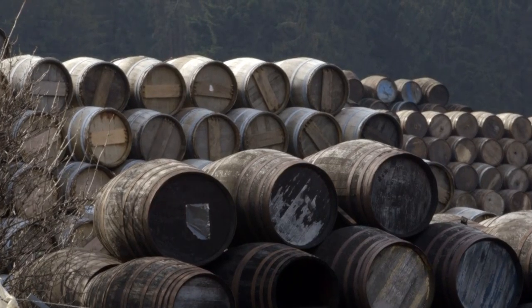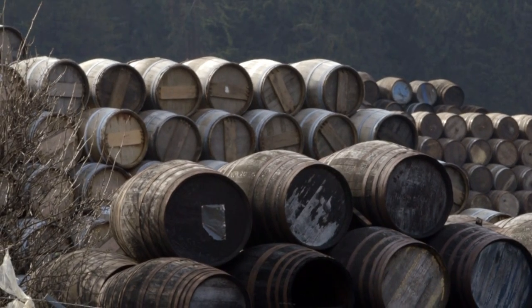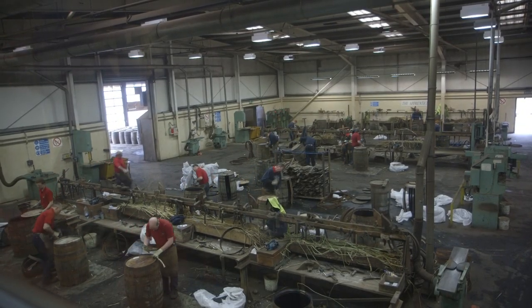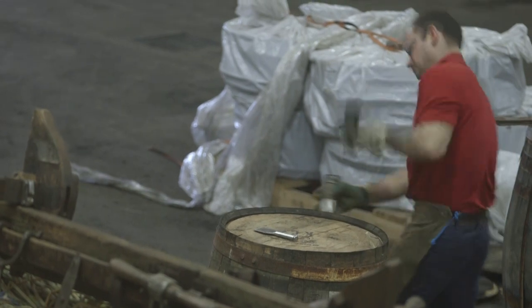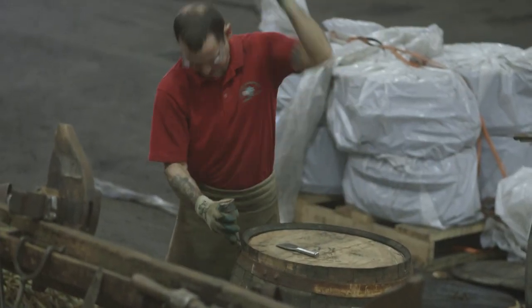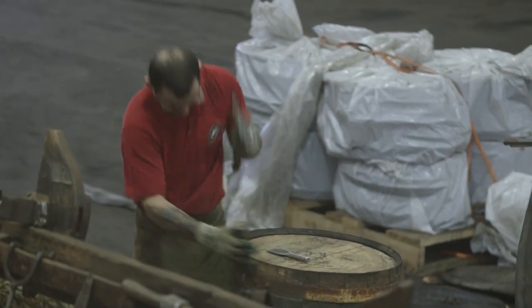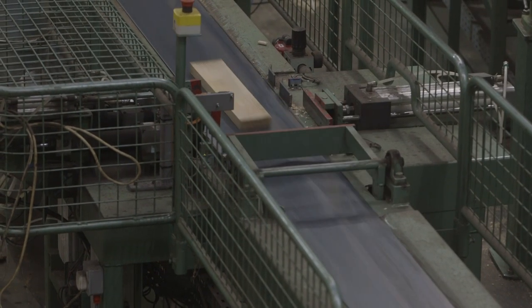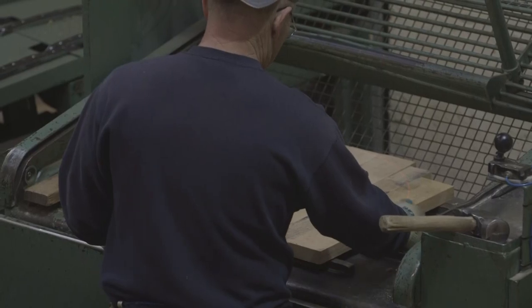A cask is one of the most important elements in the whisky making process, and while a few modern elements help the craftsman along, the method of making casks by hand has remained the same since the first century. One expert cooper can average between 20 and 25 casks a day, transforming ordinary planks of white oak timber into watertight containers that will last up to 100 years.